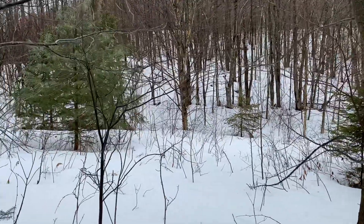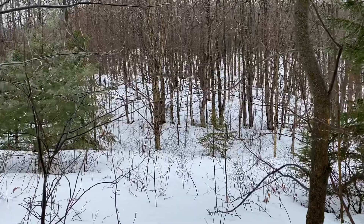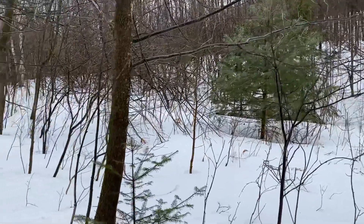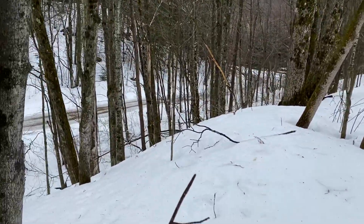That's the view. Our property line should be about right here, I think. And then down to the private road — that's where it ends.